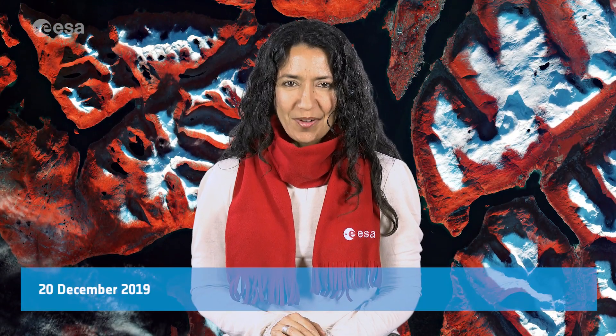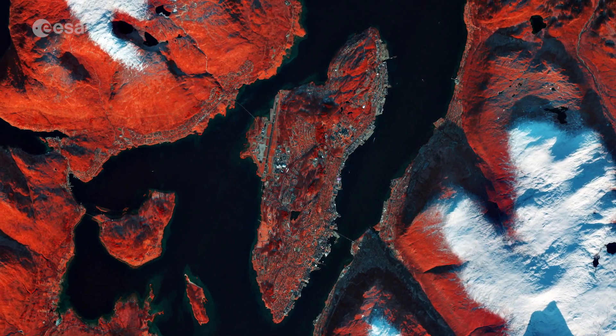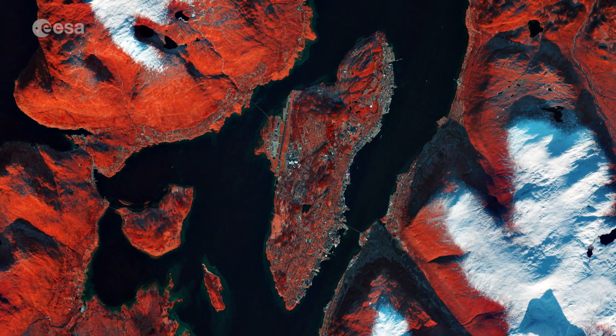Hi, I'm Mariangela D'Acunto, and welcome back to Earth from Space, from the ESA Web TV studios. This week's image from Copernicus Sentinel-2 features Tromsø, the largest city in northern Norway.